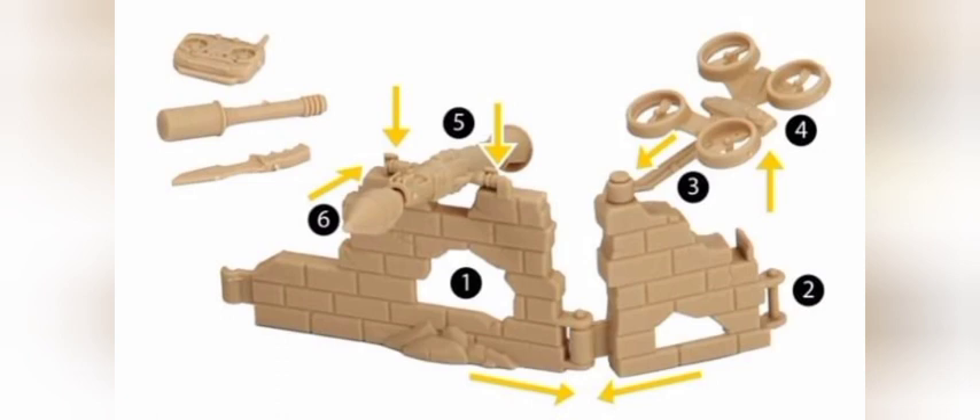I've been told this wall is really short for a four-inch figure, so you can't exactly take cover behind it — that's kind of a bummer.